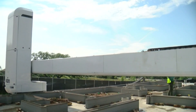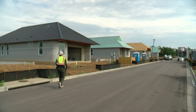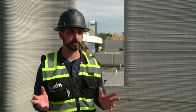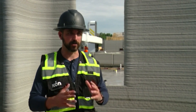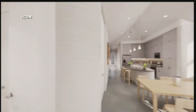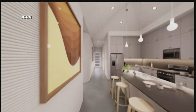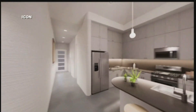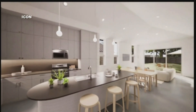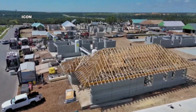Six homes printed by these robots will be up for sale later this week in Georgetown's Wolf Ranch. A lot of people are looking for something different, looking for a disruption. This is the Dice floor plan. At not quite 1,600 square feet, it has three bedrooms, two baths, and a kitchen island. It is the lowest-priced home in the community. Our first home starts at $475,000, and we go up into the high 500s.